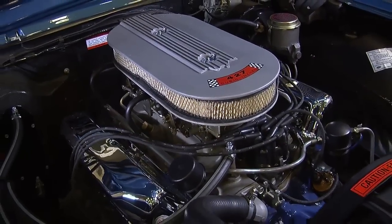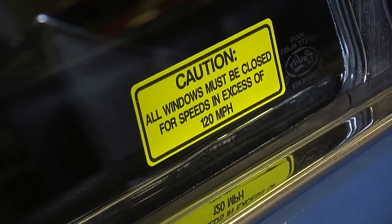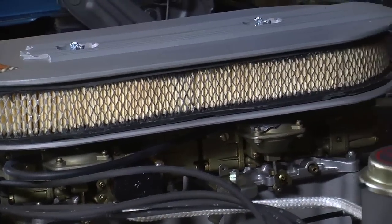So the 428 in the 7 Liter is like the international spy, but the 427 is like a street brawler on a Saturday night. This is definitely a race motor in this convertible, and that's what makes it so cool.